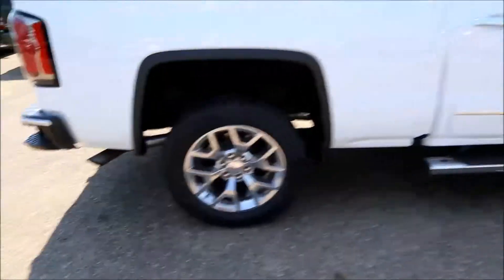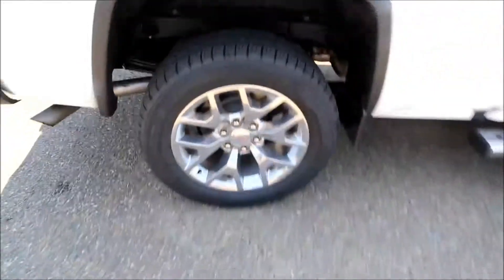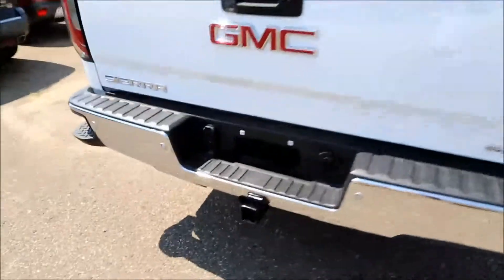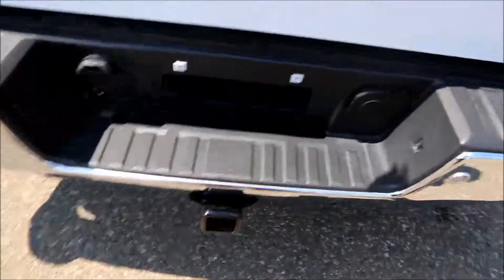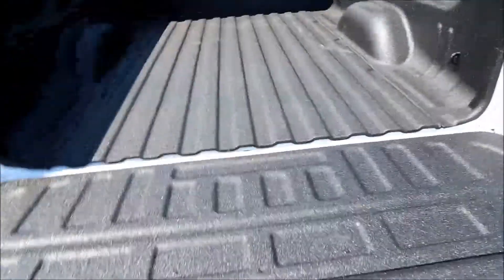Side assist steps, 20 inch polished aluminum wheels, rear corner bumper steps, trailer hitch and hook, and an easy lift and lower tailgate with a spray-on bed liner.